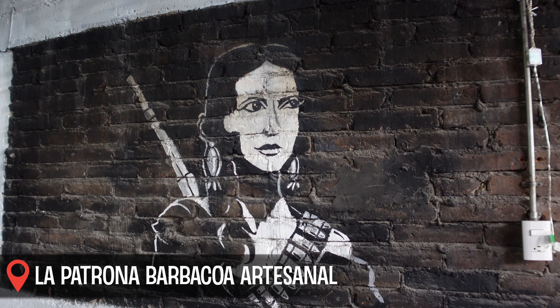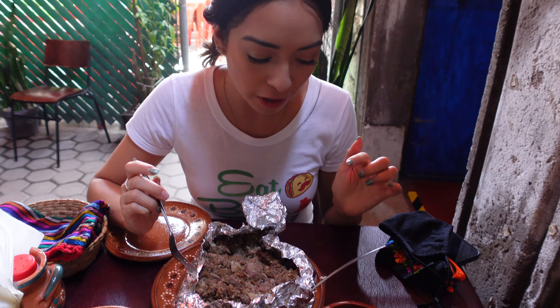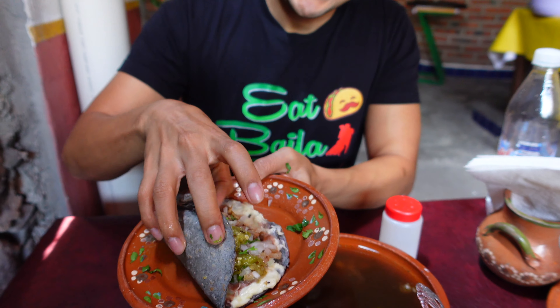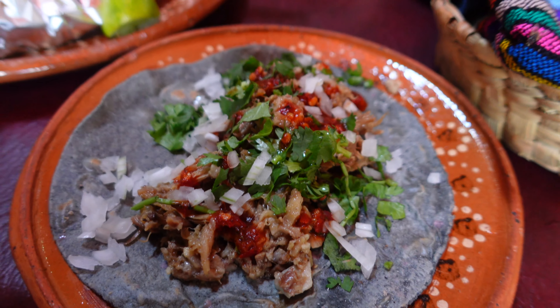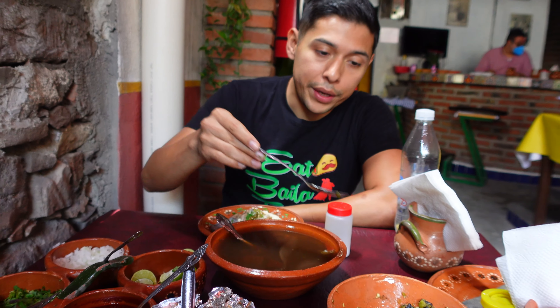First things first — brunch at La Patrona, barbacoa artesanal. Shout out to La Carencita for the recommendation. Super yummy. Look at how soft it is. We're big fans of their tortillas, which are handmade fresh with your order. What a way to start the day.